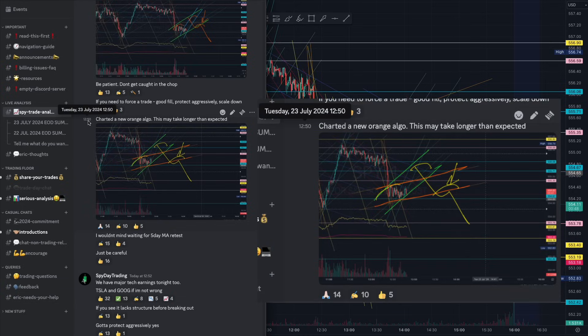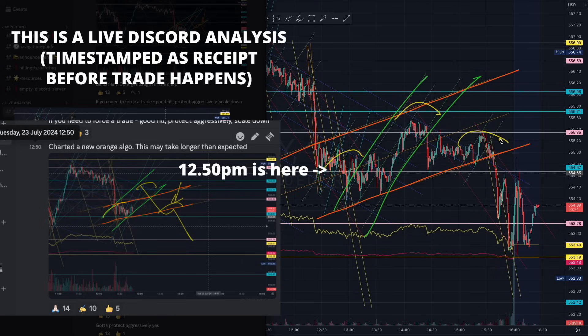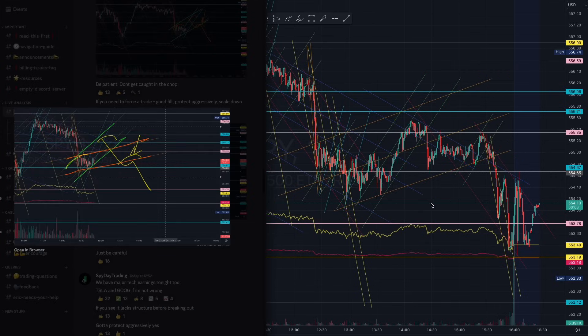Especially if you waited for the microstructure on the break of that algorithm. At 12:50, we identify the orange algorithm, and I reminded you that this will take longer than expected because we identified the orange. There was a very important microstructure here. You see the general structure forming — you have to wait for that microstructure to start forming with the algorithms. This will take longer than expected because we started building more liquidity in this stronger orange algorithm that we managed to identify here.